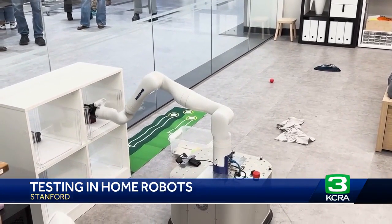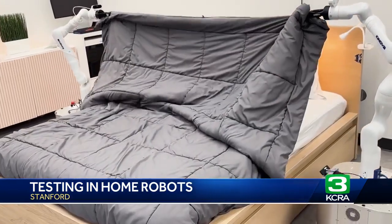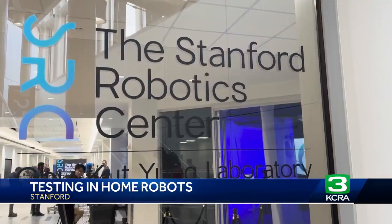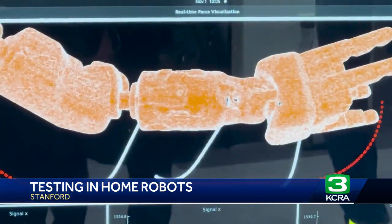How would you like to have a robot put away your toys, pick up your laundry, and make your bed? At Stanford's new robotics lab, students from all over the world are building robots to do exactly that.